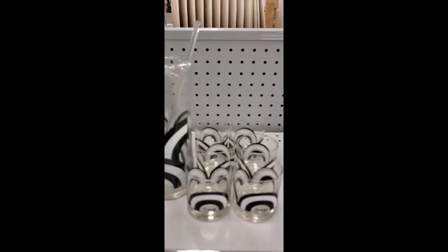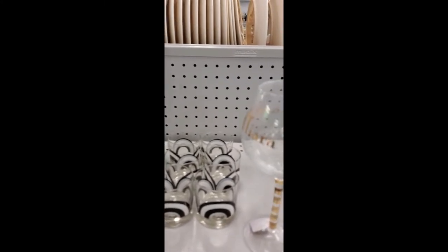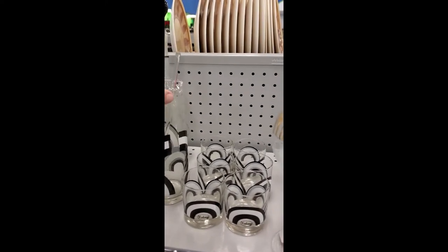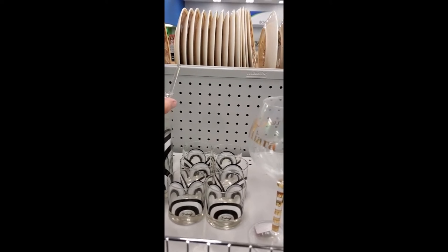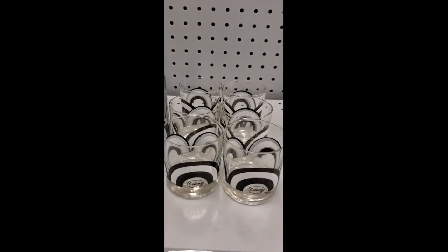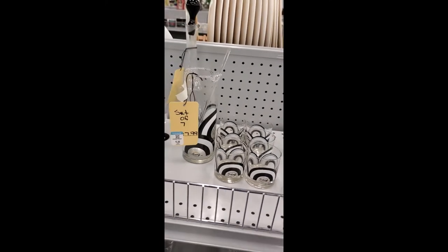Still at Goodwill — check this out. It's a colony set: a mixer for martinis and these little black and white players. They want eight bucks. I looked them up and one set just like this sold for $120, and others are listed for $150. I think I'll snag it for eight bucks and make a couple dollars.